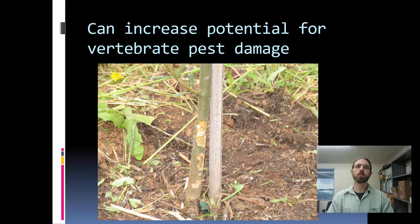As part of an IPM program, weed management in young orchards can also interact with other pests. In this case, you can see girdling on that young olive tree from moles that are harbored by heavy weed populations at the base of the tree. Good weed management can reduce our problems with vertebrate pests and can also change some of our sensitivity to insect and disease pathogens as well.